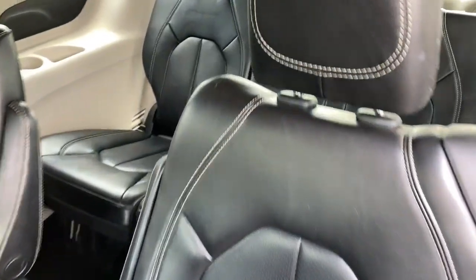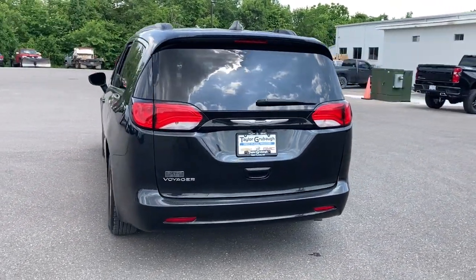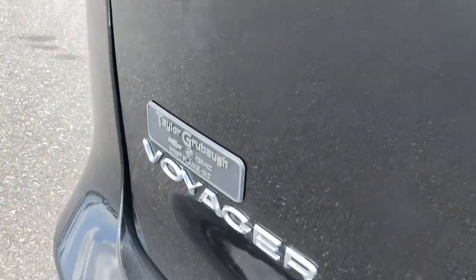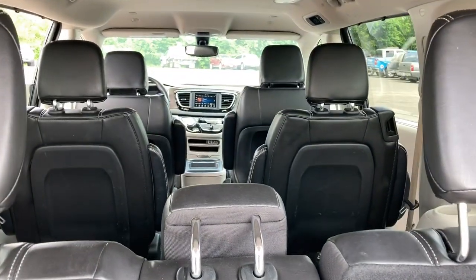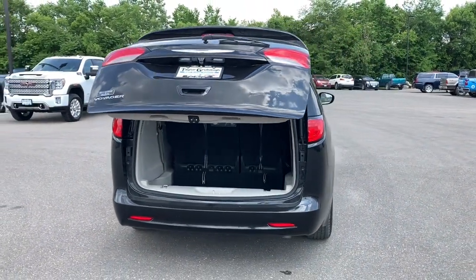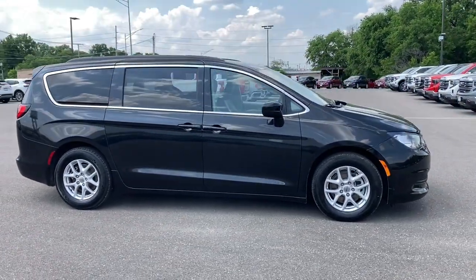Feel calm and relaxed when you're traveling in this smooth riding Voyager. Treat yourself to a test drive today. Our staff will toss you the keys and give you an outstanding customer experience. Thank you.